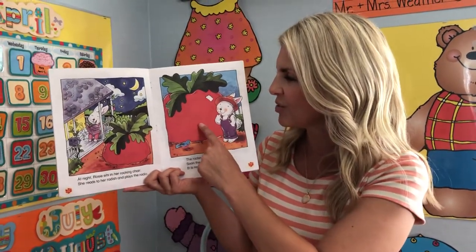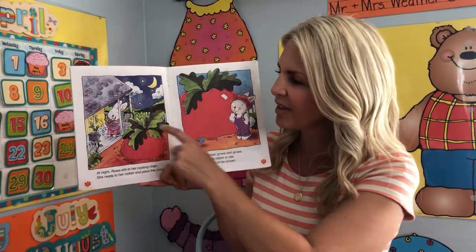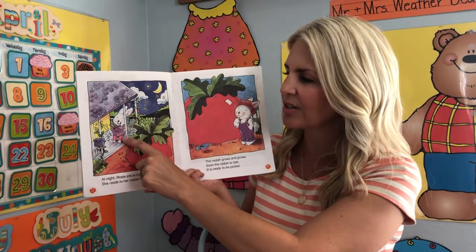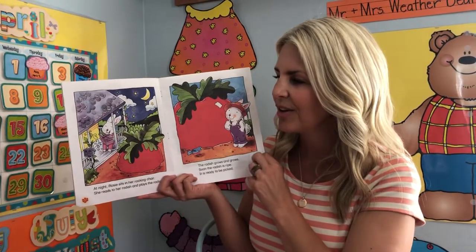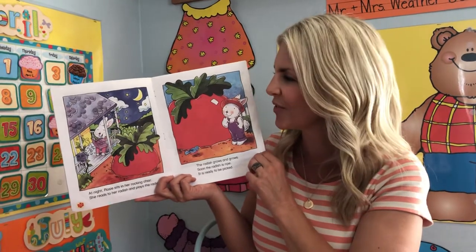Do you think radishes really grow that big? No, they don't. Do you also think that rabbits really sit in rocking chairs and read and listen to the radio? No, this is just fiction. It's a story that's made up just for fun.